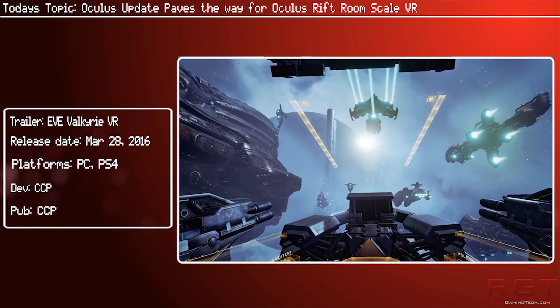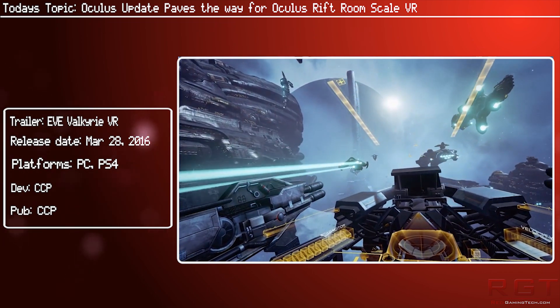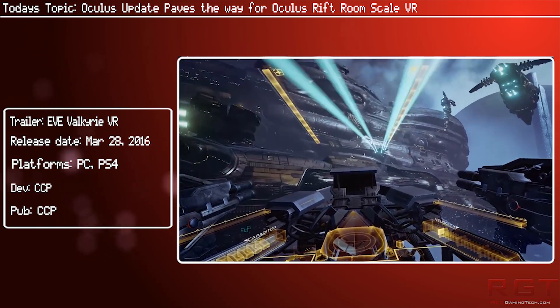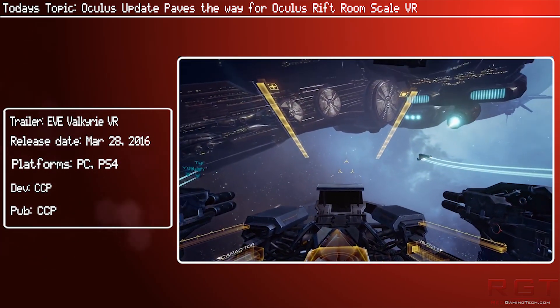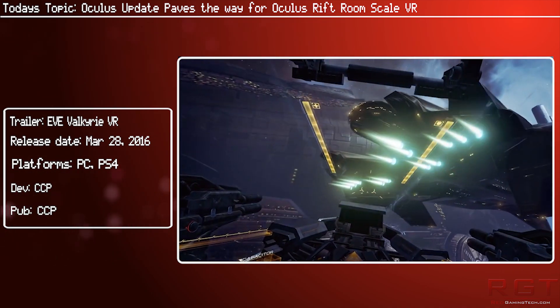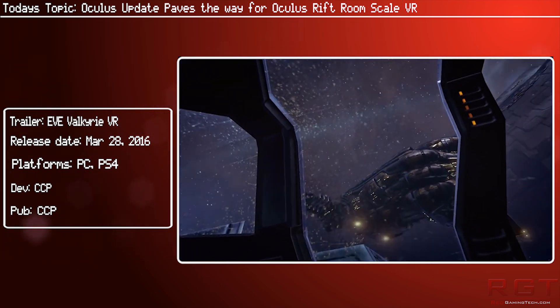However, that may yet be changing, as an update to Oculus Home is apparently prepping for the Oculus Touch's arrival. It also enables users to connect multiple Oculus camera sensors to enhance movement tracking and give developers access to highly precise room scale setups. Of course, the Touch controllers are themselves room scale tracked motion controllers.